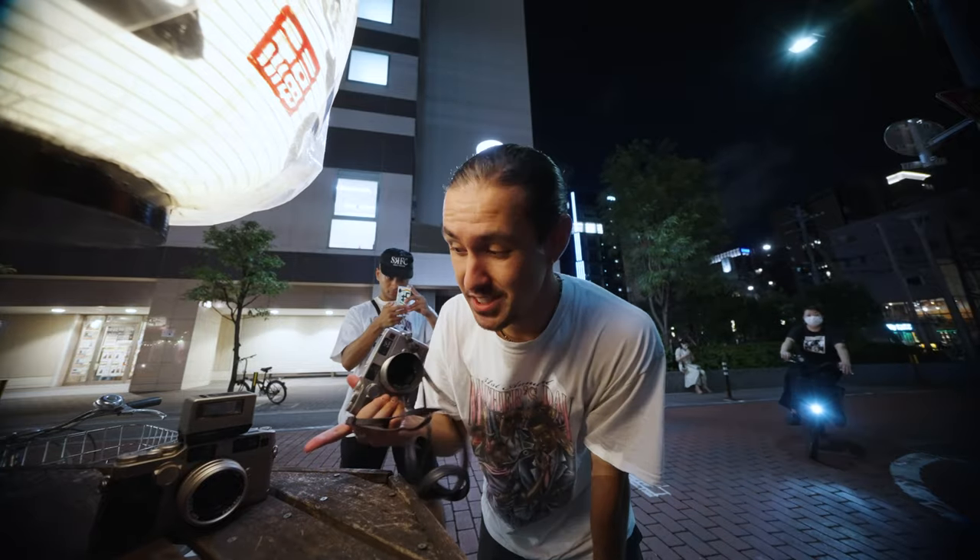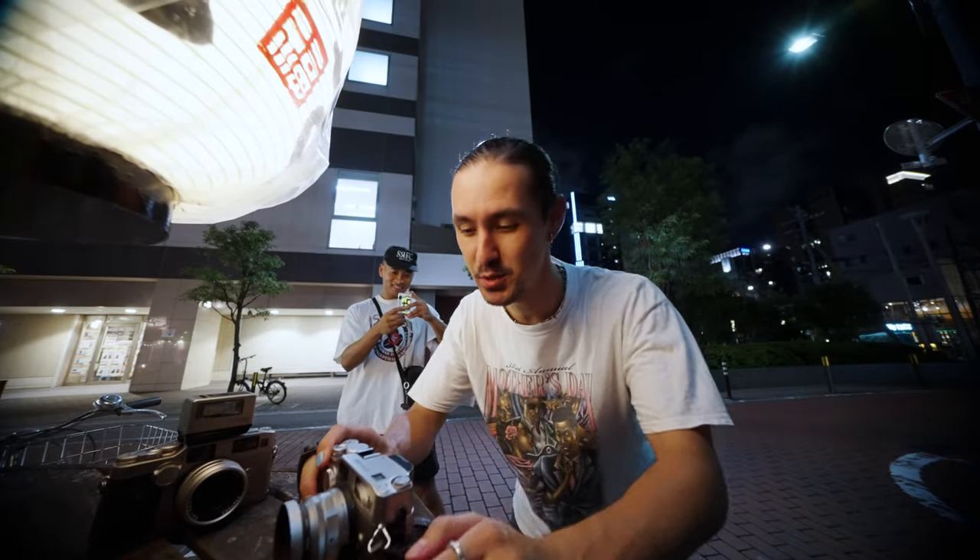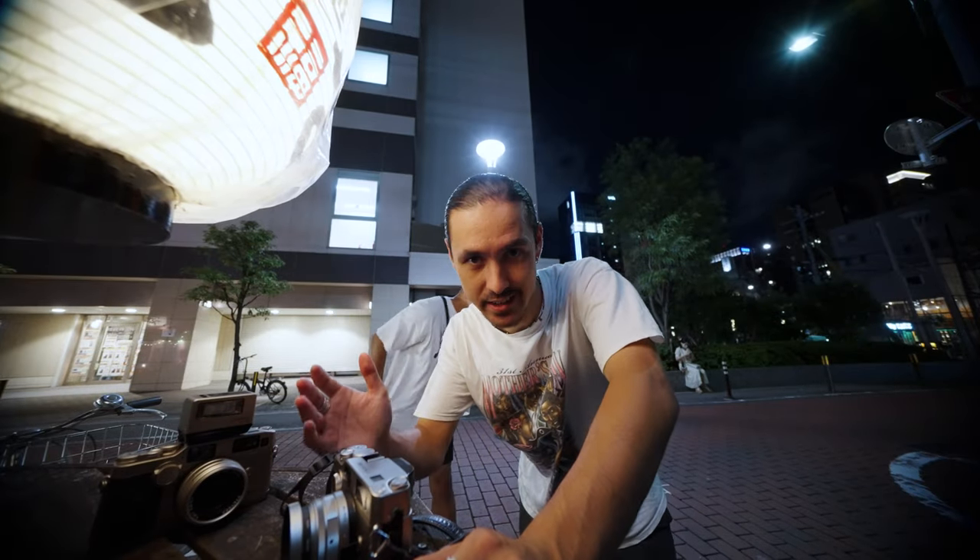We've made it to Shinbashi. I brought my G2, Shimon's brought his G2. I've got the 28 on mine, he's got the 45. We just want to do a couple rolls of 800 ISO film to show you the difference in how the camera tests and runs, and also the difference between the 28 and the 45 millimeter lenses.